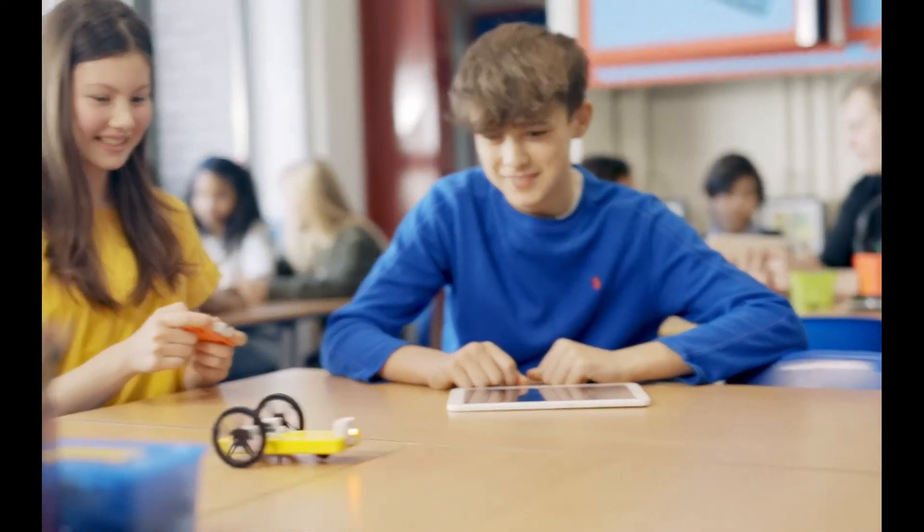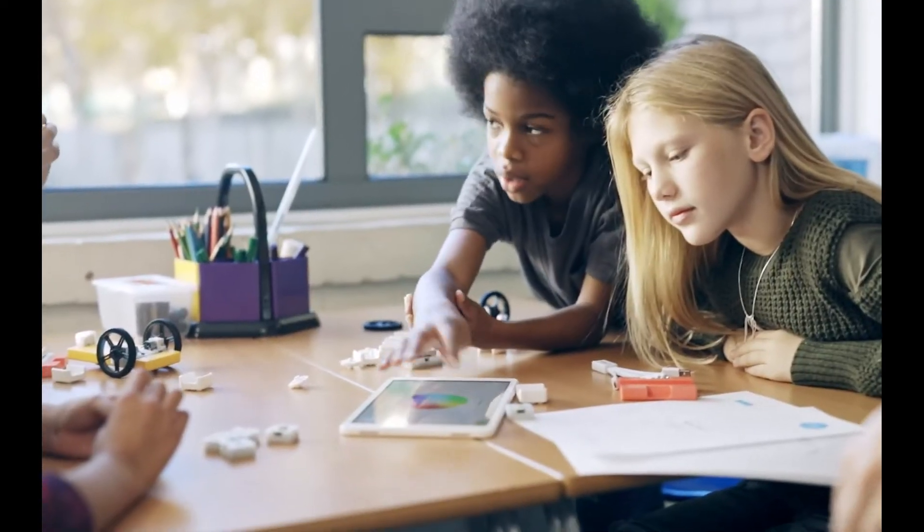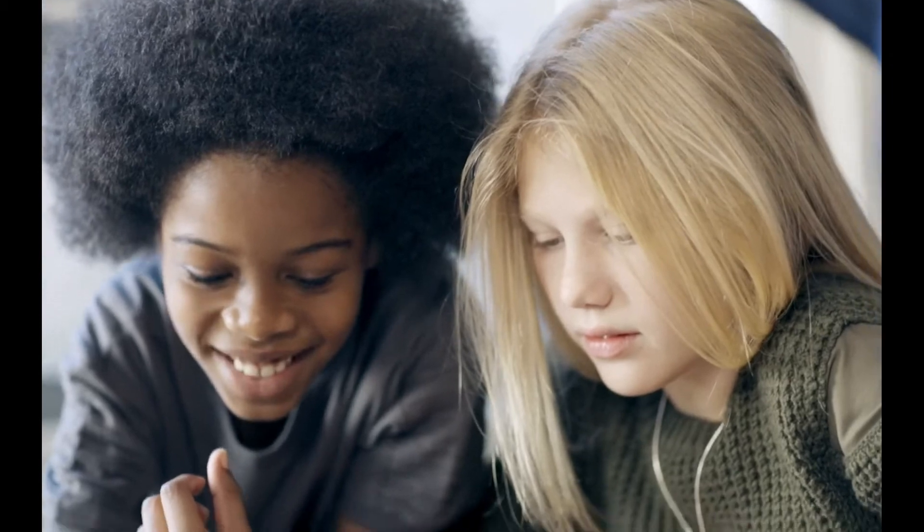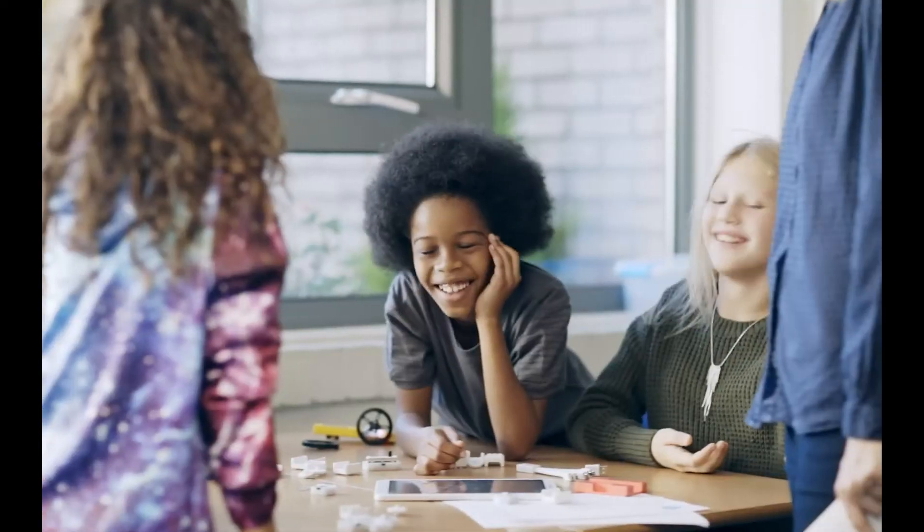I think the biggest reason I chose SAM Labs was they're durable. One of my first introductions to SAM Labs was when I saw a screaming car that actually ran off of a table and fell onto the floor and was fine afterwards. And I thought, that's what I need because the kids drop them. They step on them by accident and they're fine.